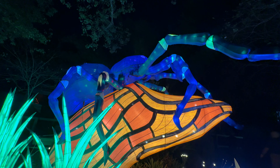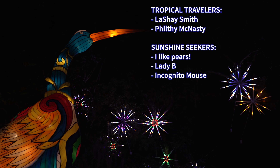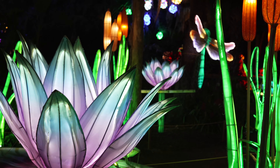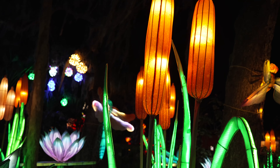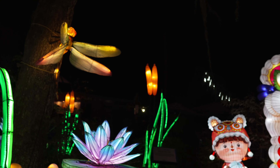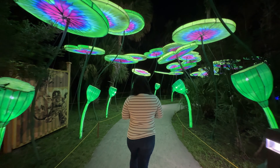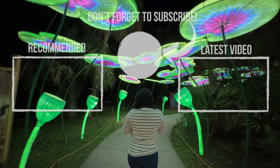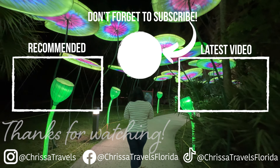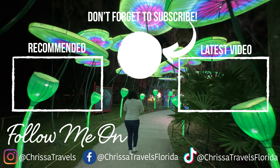I release a new video every week and the best way to see them is by subscribing. I'd also love to give a huge shout out to my channel members — you help make this channel possible. If you'd love to help support what we do here and get exclusive emotes, videos, and more, check out the link in the description. If you'd like to see other holiday events in Central Florida, I've got an entire playlist for you. Until next time everyone, I hope you have an incredible holiday season.